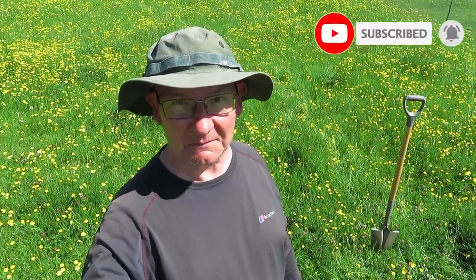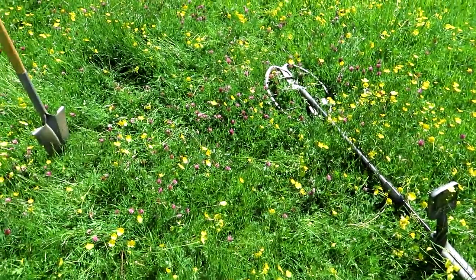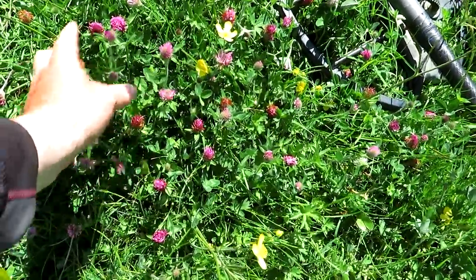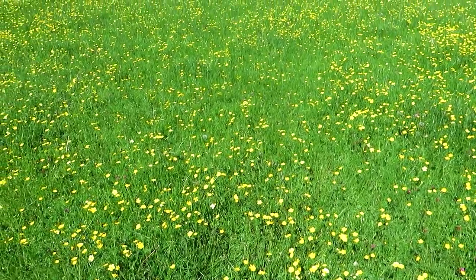Good afternoon my lovers, I am back out on that beautiful field. I tell you, the buttercups are getting even more stunning by the day. It is a lovely English meadow. Look at all the wildflowers like this - this is a clover, type of clover, and it's just buttercups and clover as far as the eye can see.